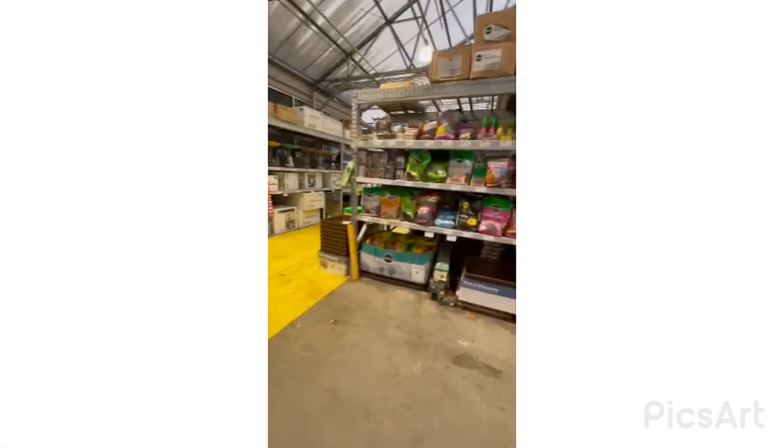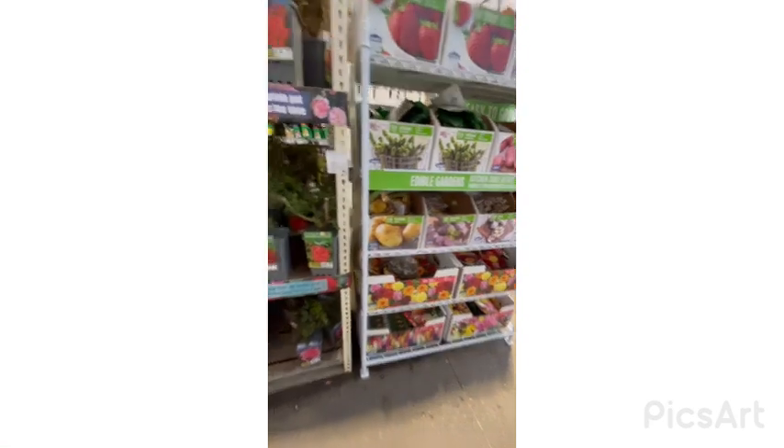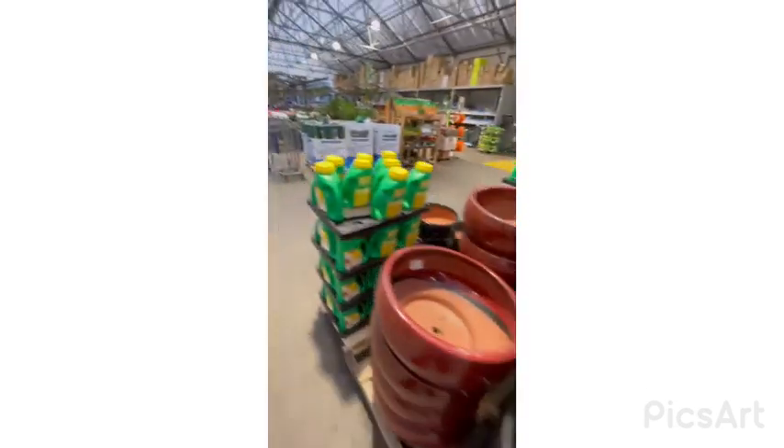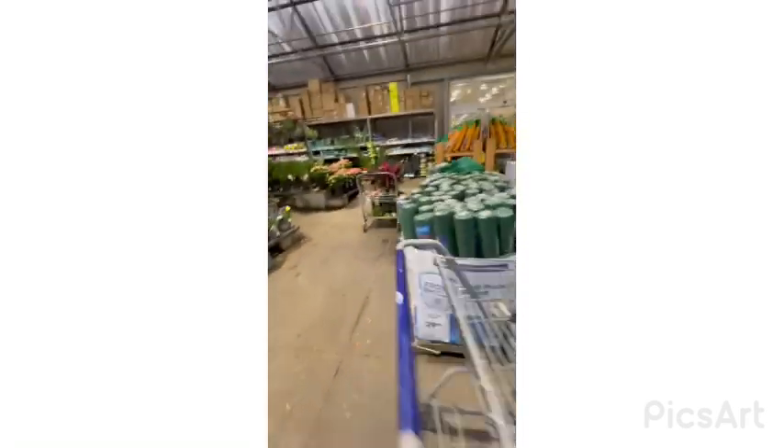On to soils — Miracle-Gro potting mix. I love Miracle-Gro. People always say it's a bad brand, but it's actually great because I use it all the time and I'm getting flourishing plants. Strawberries, all kinds of beautiful ferns — look how gorgeous this fern is! Let's go inside now, but wait, I need to grab some soil quickly.